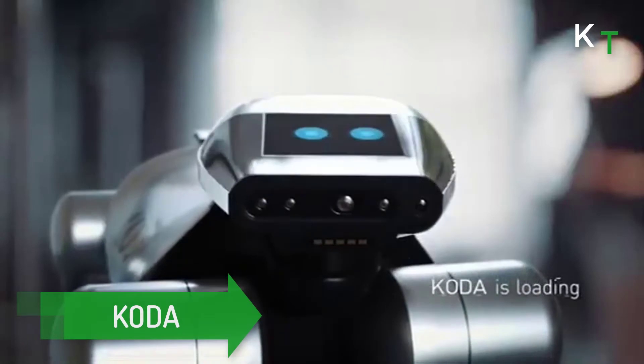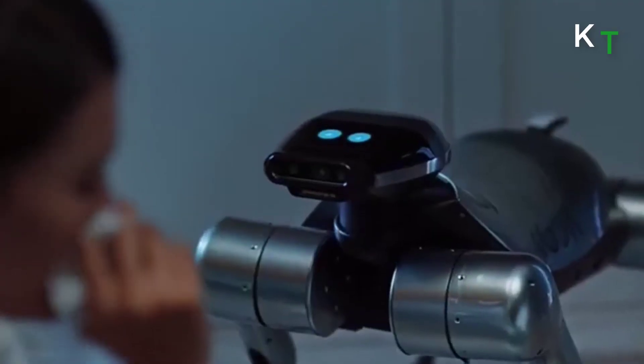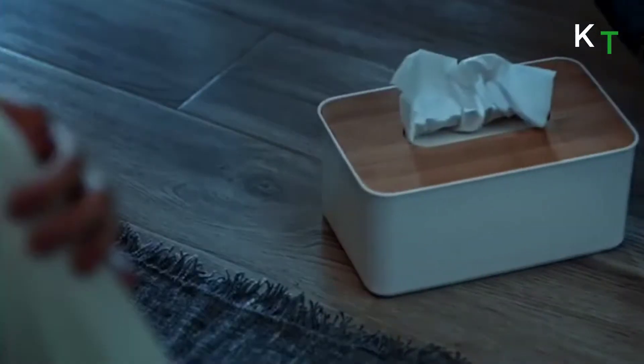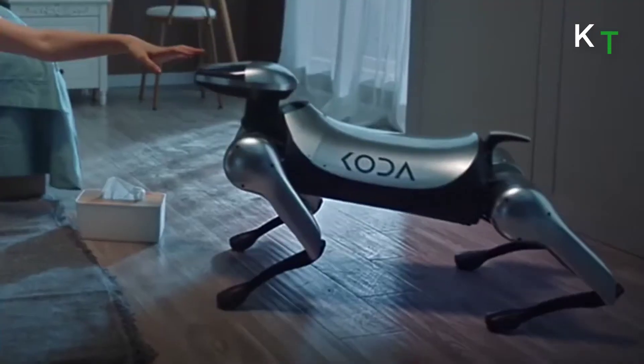Meet Koda. Unlike other robot dogs on the market, Koda is designed to be functional from both pragmatic and emotional perspectives — it is a social robot. When Koda cocks its ear to its owner's voice and runs over to be close, the consumer will know it's because Koda heard and understood them.